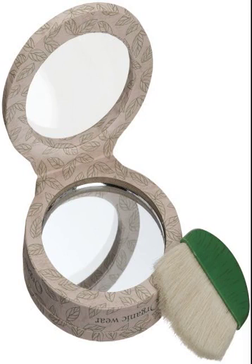Physicians Formula Organic Wear 100% Natural Origin Bronzer — Naturally Perfects and Protects. Mirror and brush included. 100% free of harsh chemicals, synthetic preservatives, parabens, GMOs, synthetic colors, and synthetic fragrances. 100% cruelty free.